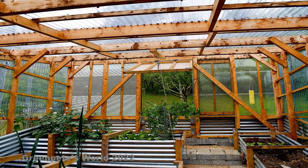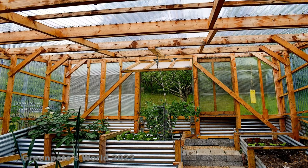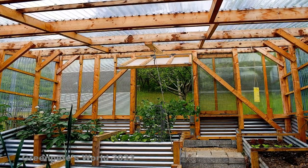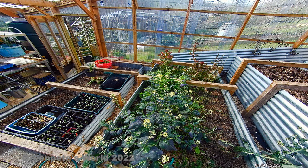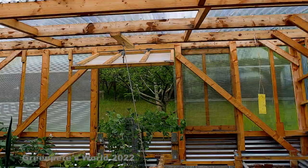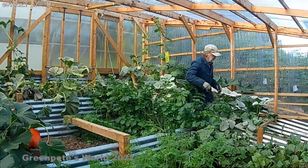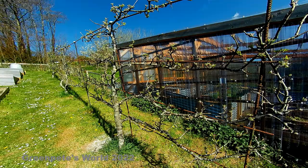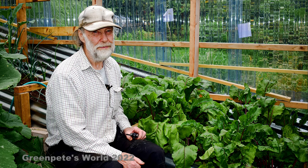How big is this space? Each of the beds is about 2.4 meters - that's 8 foot long - and 1.2 meters, that's 4 foot wide. There are three of those and one long bed which is also 1.2 meters wide. You could get about four cars in here couldn't you? Yes, it would be about the size of a three or four car garage.